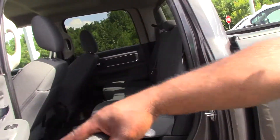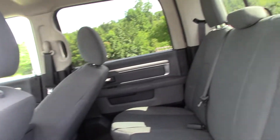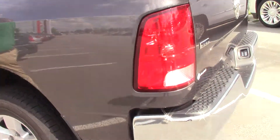Look at the back here — nice room in the rear. Plenty of room for your passengers back here, or to store anything you need.